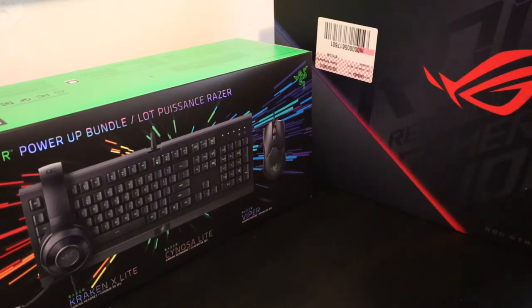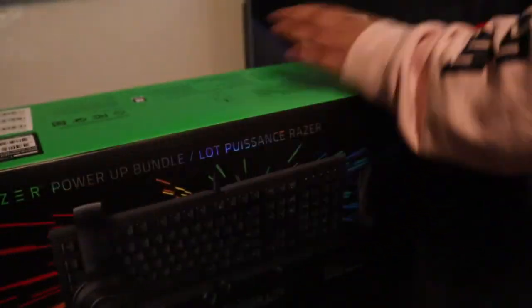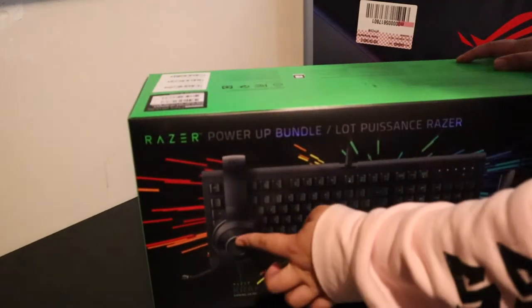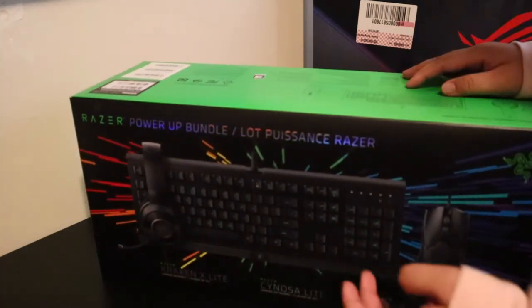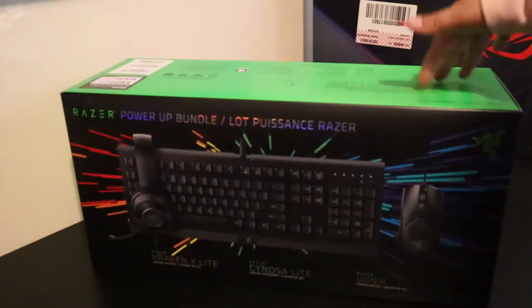Without further ado, let's unbox everything! We'll start with the Razer bundle — the keyboard, mouse, and headphones. I actually already have headphones so I won't use this one right away since I have another one.